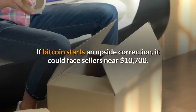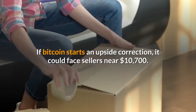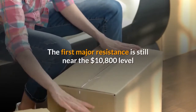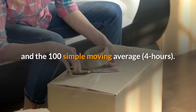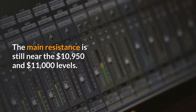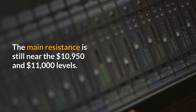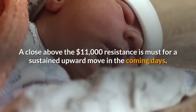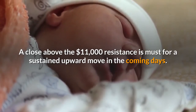If Bitcoin starts an upside correction, it could face sellers near $10,700. The first major resistance is still near the $10,800 level and the 100 SMA moving average (4 hours). The main resistance is still near the $10,950 and $11,000 levels. A close above the $11,000 resistance is a must for a sustained upward move in the coming days.